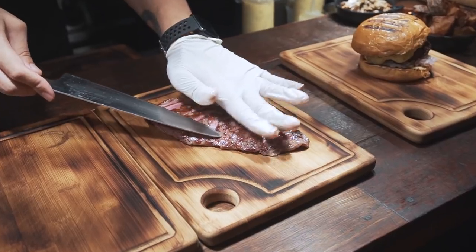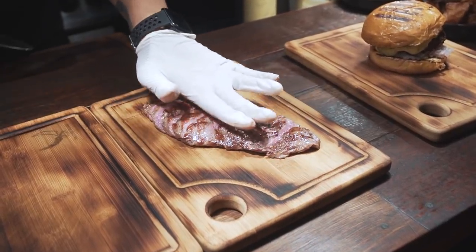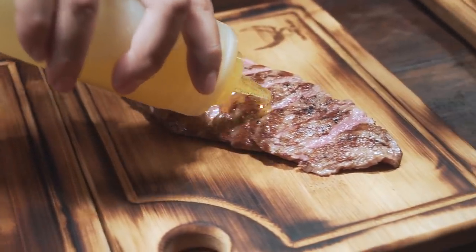The Feather Blade is not so common as a steak cut, but the way that they prepare it and the way that they cook it — it's perfect, it's fantastic.